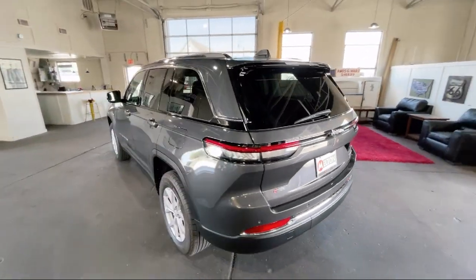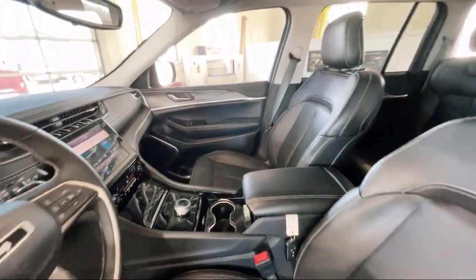It also features a roof rack, heated front seats, keyless entry, and has less than 45,000 miles on the odometer.